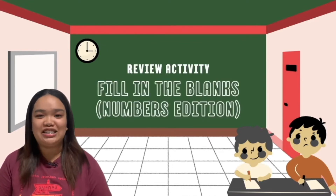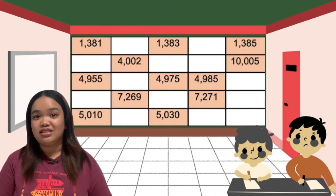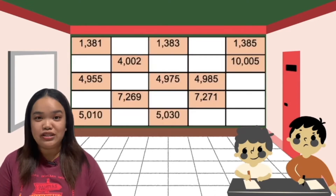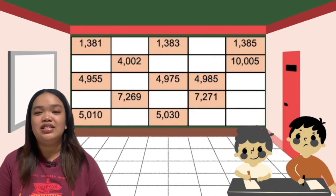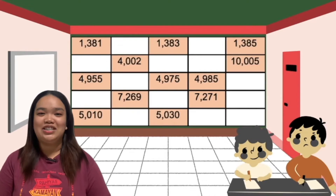Matgaling! Very good, MatBuddies! For our next drill activity, before we proceed to our next topic, let me show you this box. You need to find the missing numbers in each row, and I'll give you 15 seconds to think of your answer. After that, we're going to analyze it.